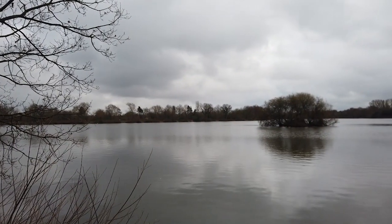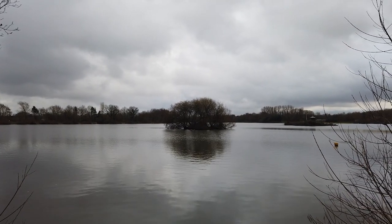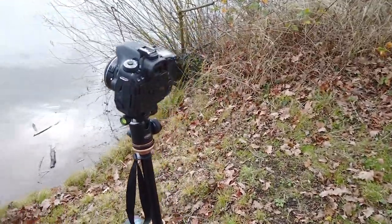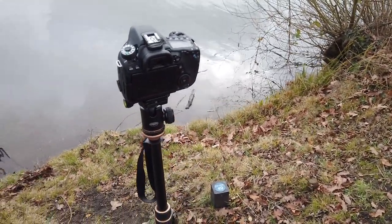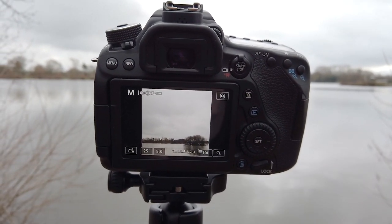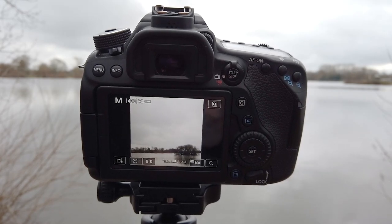I think I've just come across my third composition of the morning — this has been so productive. This island is going to work really well as a long exposure. I've put on the 10-stop ND filter to smooth out the water. I'm going to use a square crop and position the island in the bottom right-hand side of the frame, providing lots of minimalism and negative space around the outside. I might even shoot this in black and white — let's see how it turns out.